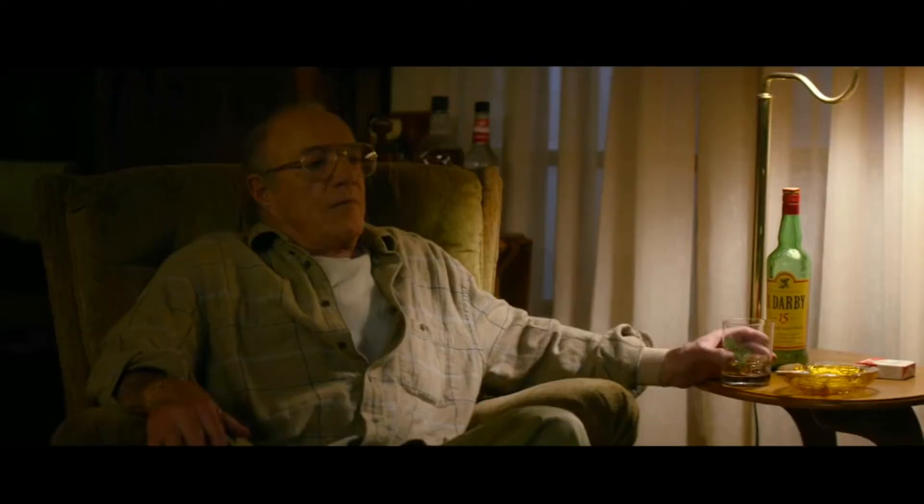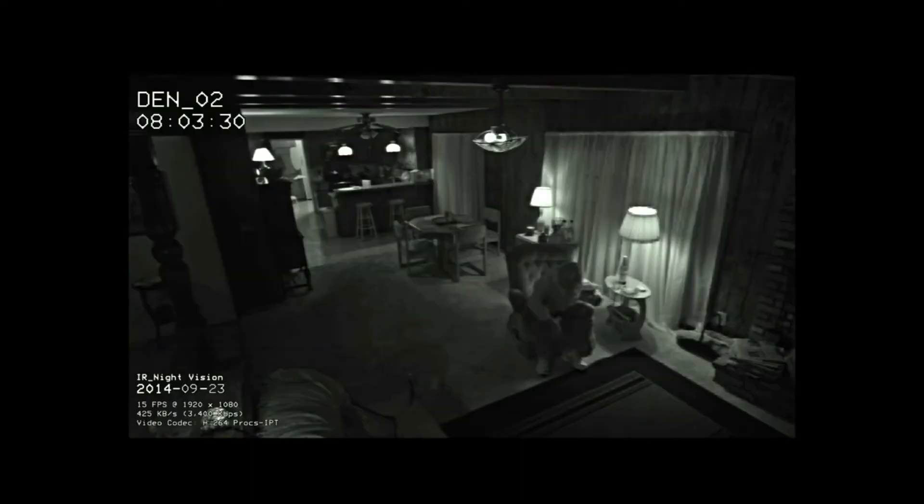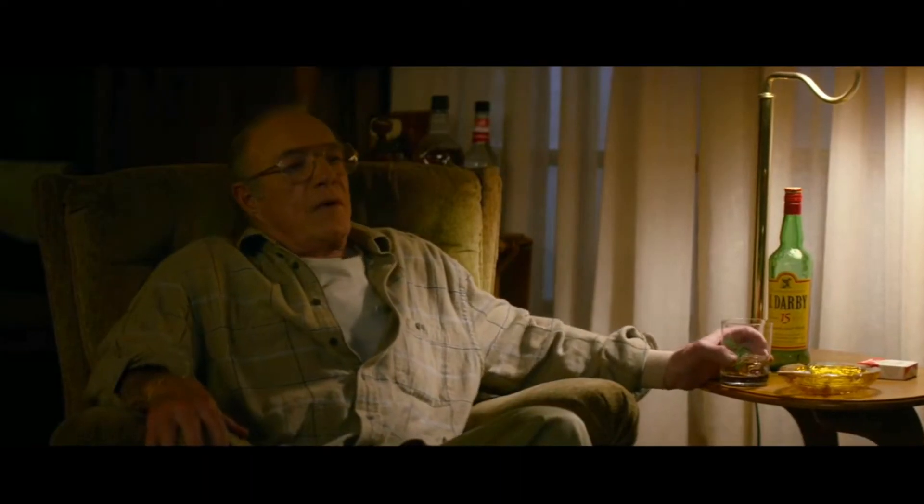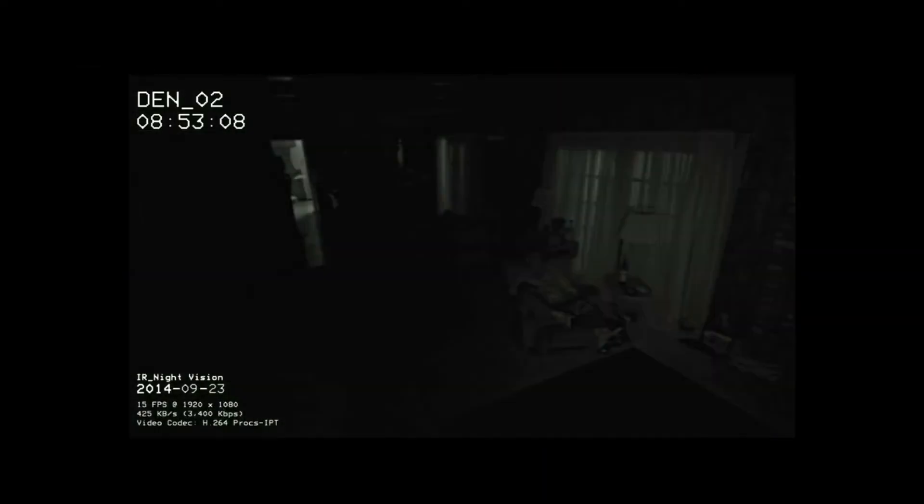The boys plan their first scare tactic: making the lights flicker while Harold is watching TV in the evening. He seems merely confused at first but continues watching TV as electricity returns to normal. Later that night, the boys mess with the electricity again before fully shutting it off.